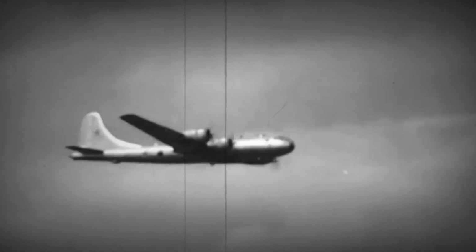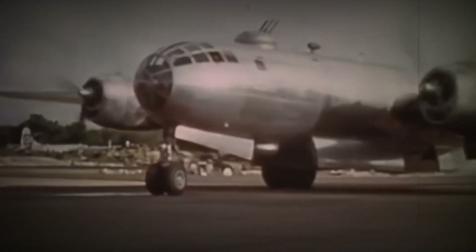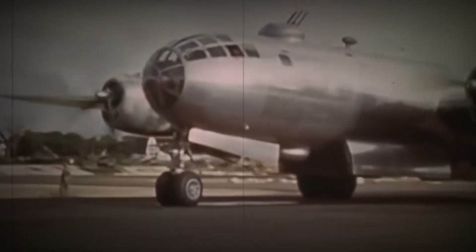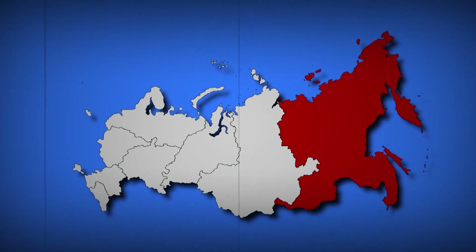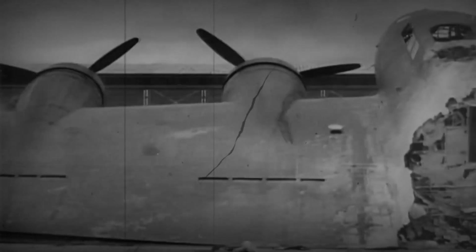Whether any nation could replicate it under the shroud of post-war secrecy was another question entirely. And that question became very real when three American B-29s, battered and lost, came down in the Soviet Far East. When three B-29s crash-landed in Siberia, Stalin's engineers found themselves facing an impossible order: copy them exactly, without U.S. help or source materials. It was the kind of directive that defined the new political reality of 1945.